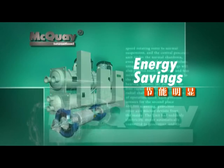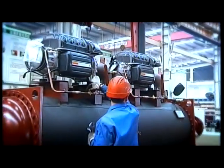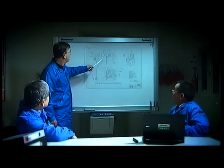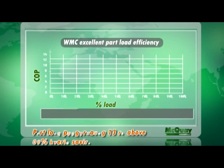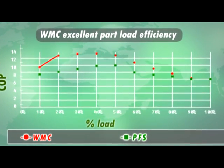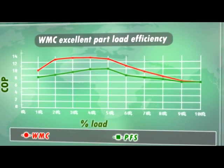Energy Savings. McQuay Magnetic Bearing Chiller fully integrates VFD and magnetic bearing technologies to optimize chiller performance at different conditions. With a COP up to 13 during part load conditions, McQuay Magnetic Bearing Chiller can save energy up to 30% compared to traditional centrifugal and screw chillers.